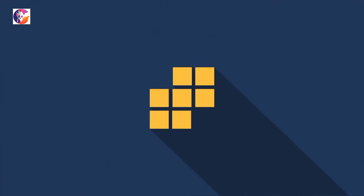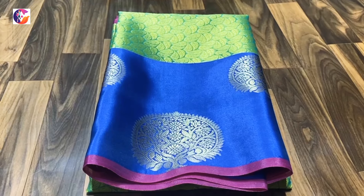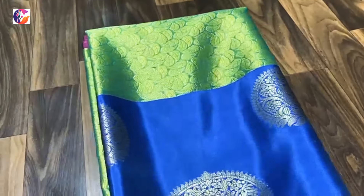Hi friends, welcome to Crazy Thamolachi. In our Crazy Thamolachi channel in the shopping segment, we will see some great collections in this video. And in this video, we will see all the Sari collections.